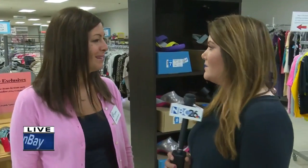Hey guys, good morning everyone. We're here at St. Vincent de Paul in Appleton and we're talking about a win-win-win. There's a back-to-school sale where you can help your community and help your neighbor out. I'm joined by Kristen to tell us a little bit more. Kristen, tell us what today is all about.